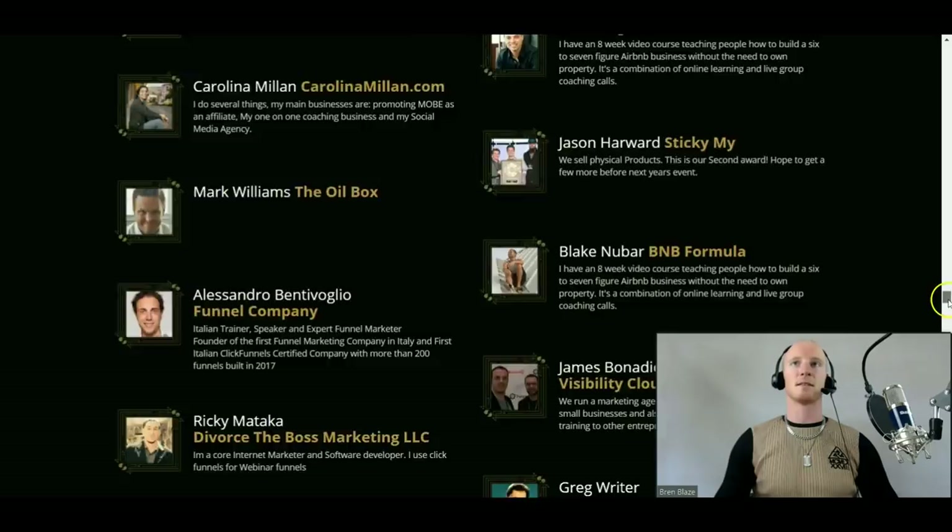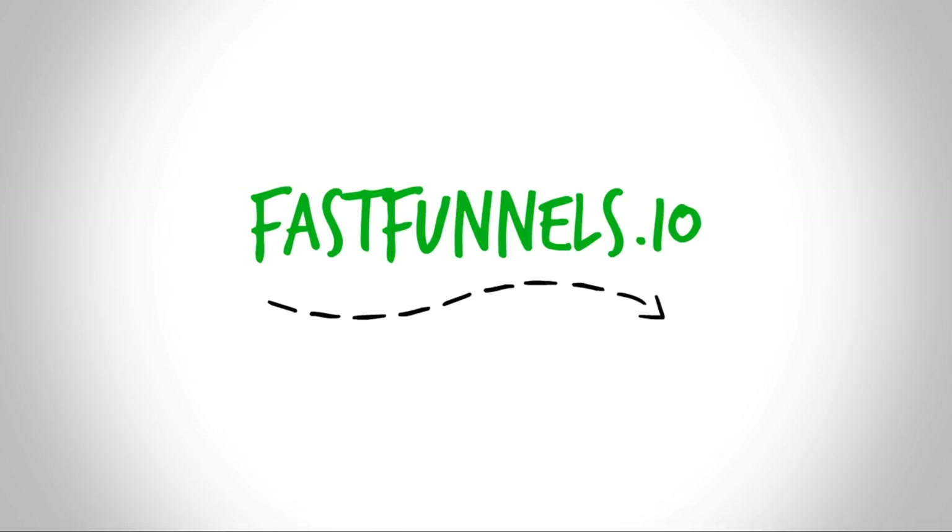So I highly recommend this software. Right now if you visit fastfunnels.io, you can lock in a 14-day free trial while it's available. You can get in there, check it all out, explore it, and I know you're going to be blown away by just how amazing it is. I'm a customer for life and I know you will be too. Hope to see you inside the community and hope to see you on that testimonial board. All the best for now.